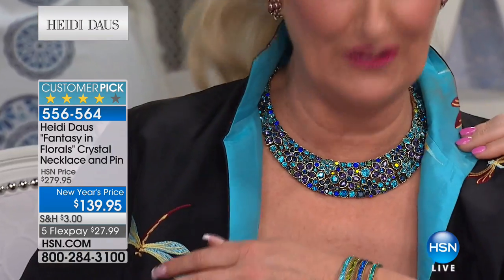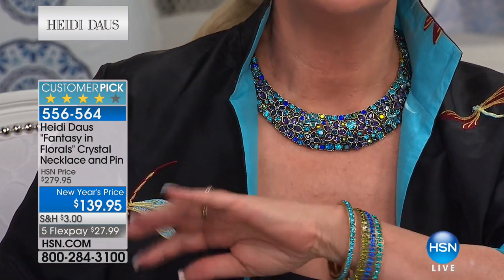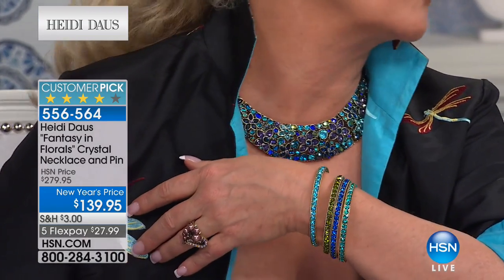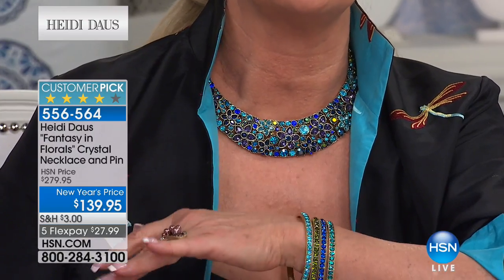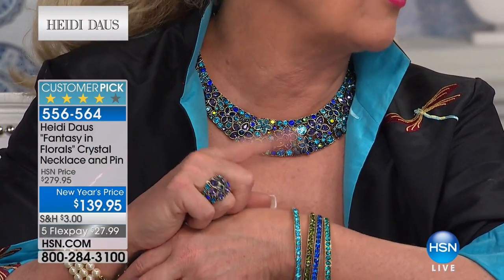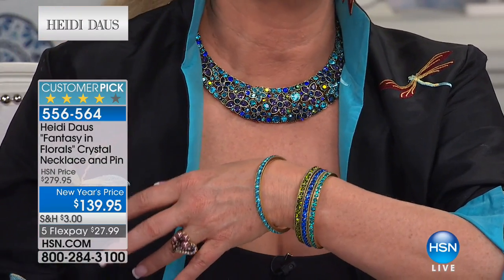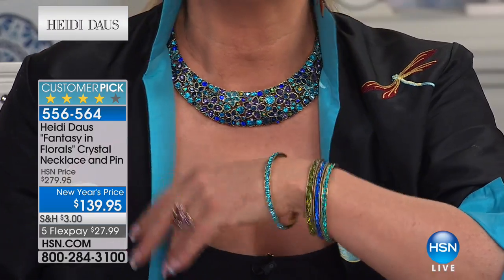Oh, it looks so pretty. And don't forget the bracelets — I want you to work in those bracelets. You could go out to lunch with the girls at a lovely restaurant and feel very appropriate with all of this on, with that little simple earring that goes back with these. It'll tame it down a little bit. But don't be afraid to wear these necklaces — they are absolutely magnificent.